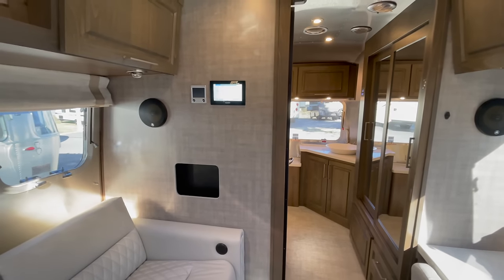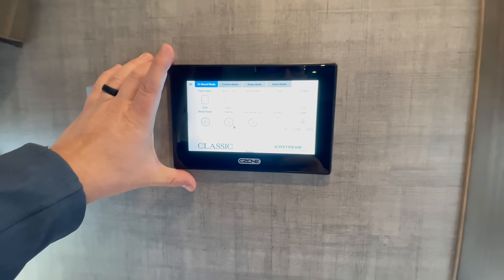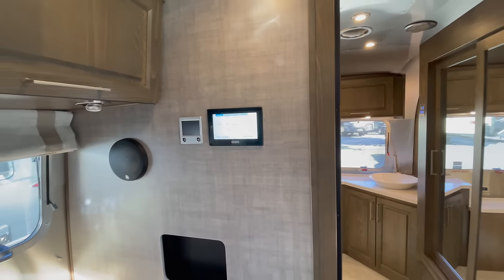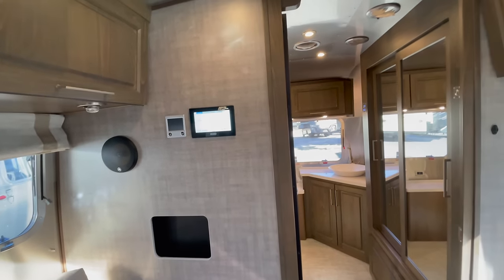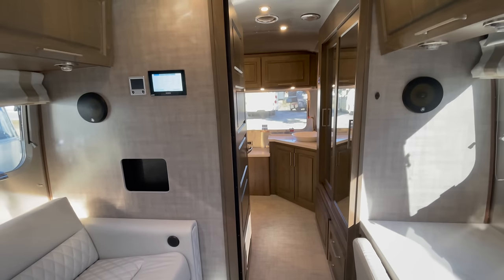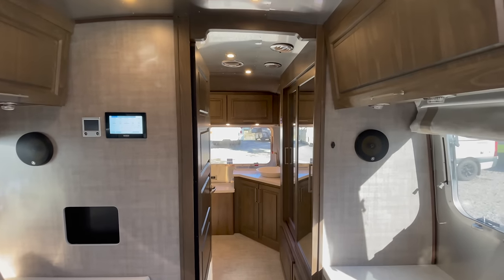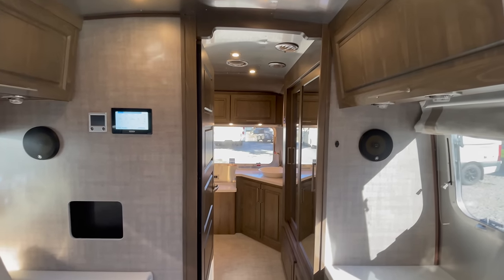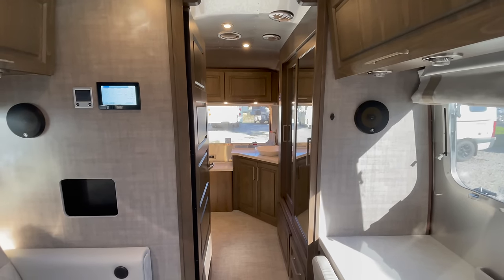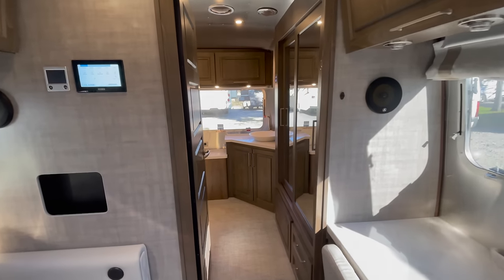That's the smart control system — a fantastic system that comes in the Classic and in the Pottery Barn. When I was at the factory recently, I requested they bring this system down the line, at least to the Globetrotter. I'd love to see it in the International as well. It's such a cool system, especially with the ability to control things remotely — turn your heat on remotely, turn the AC on remotely. If you have pets, you can monitor the temperature of the coach while you're away on a hike or out enjoying the town.